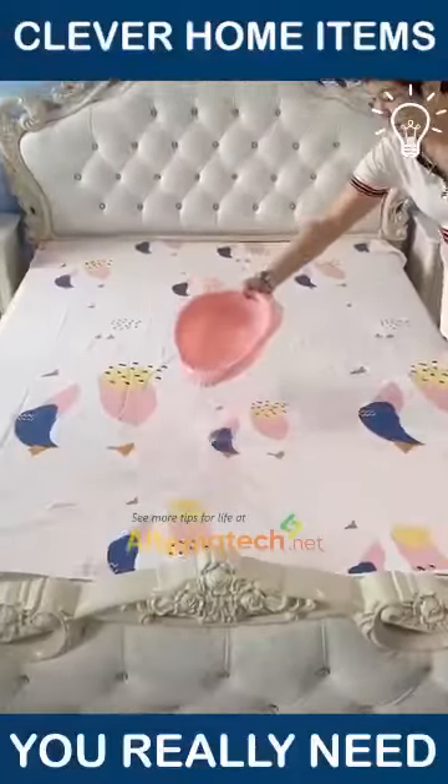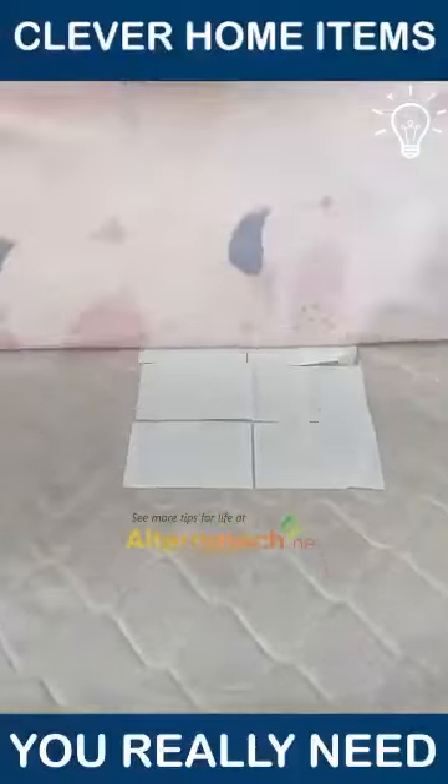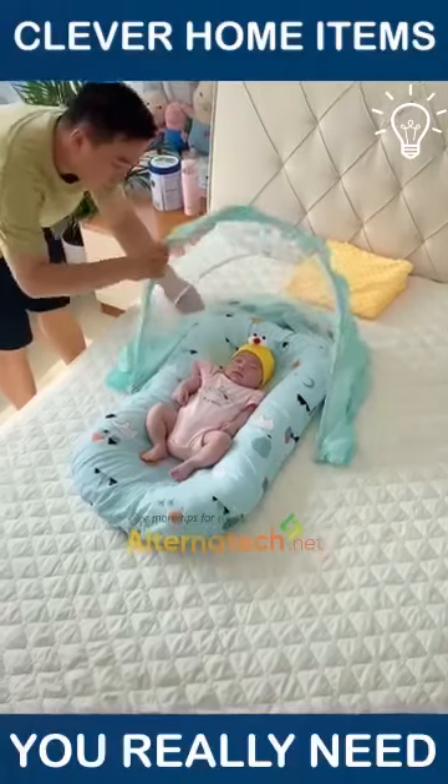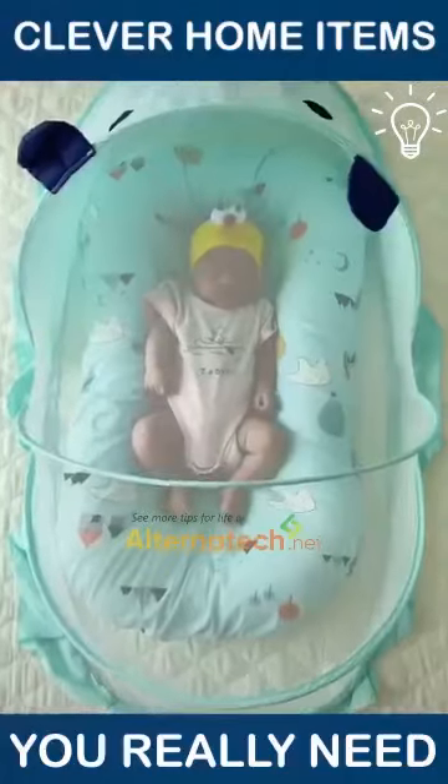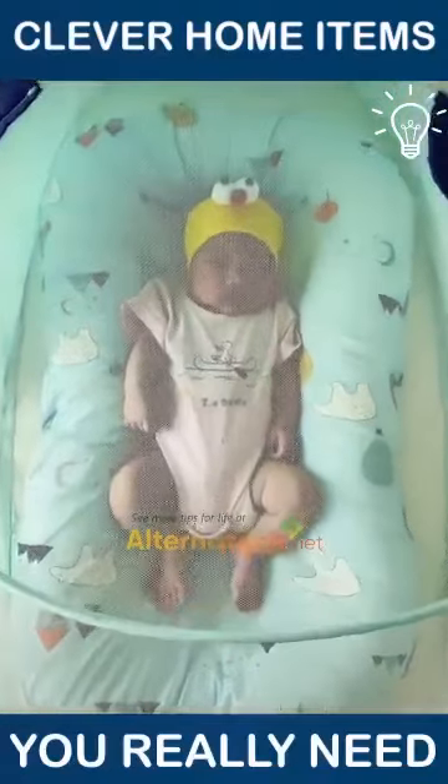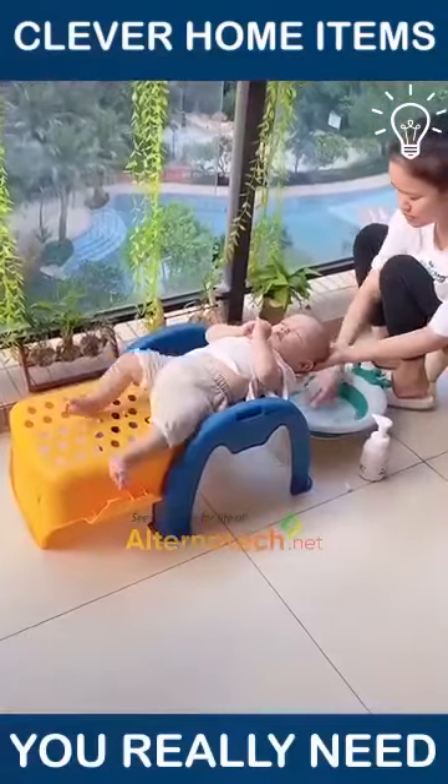These are some clever home items that we believe every one of us needs. Isn't this an awesome way to wash your baby's head? We're loving it!